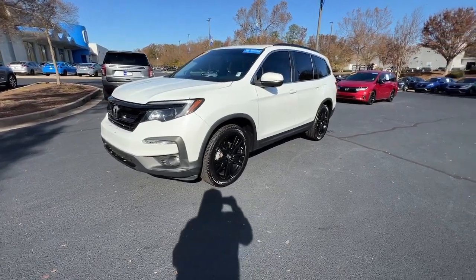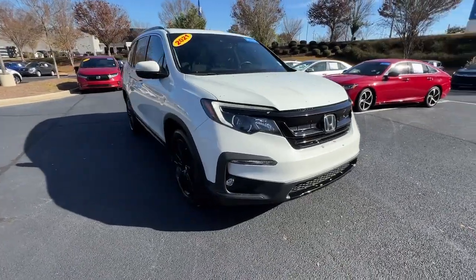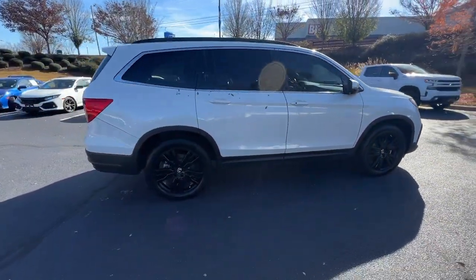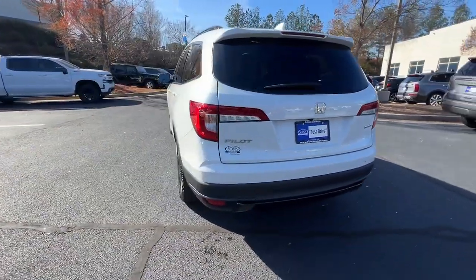Your next car could be the 2021 Honda Pilot with less than 40,000 miles on the odometer. This vehicle stands out from the rest. Give in to your craving for an SUV that's both rugged and refined.